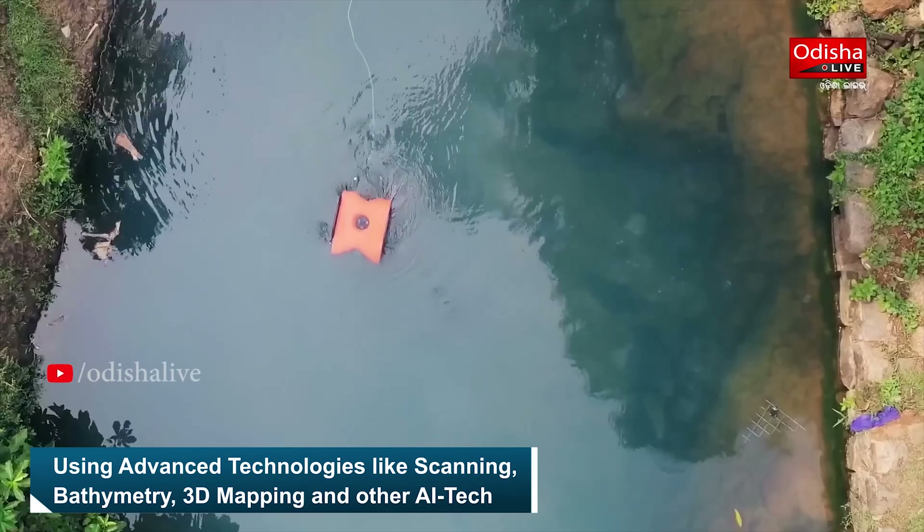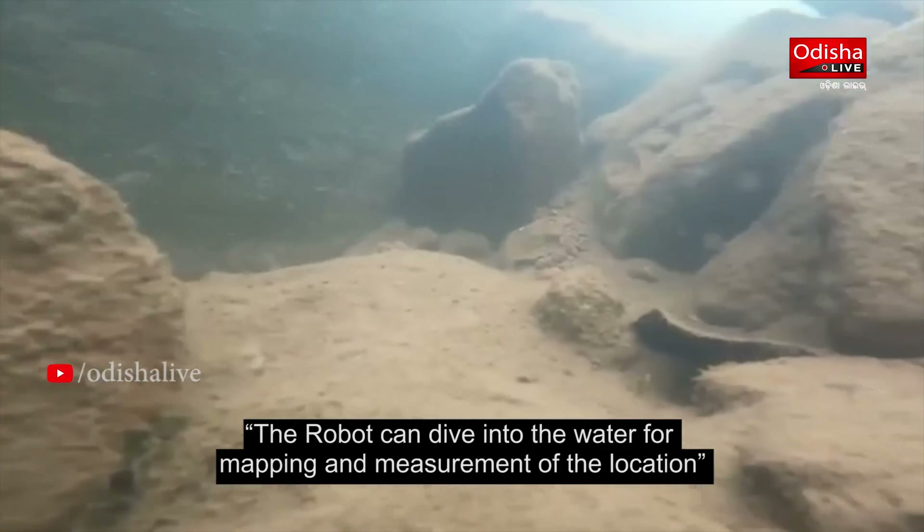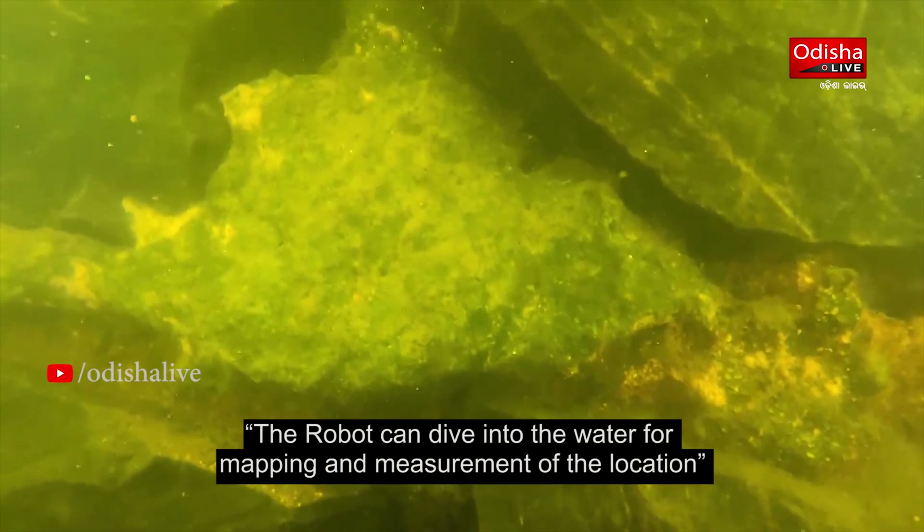We started working on bathymetry and structural analysis. We have identified and measured cracks, assessed water depth, monitored water quality, and performed sample collection underwater.